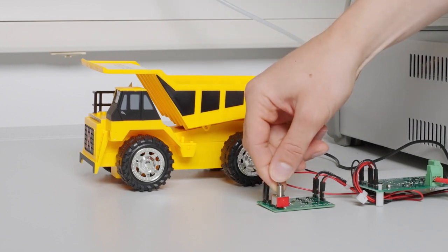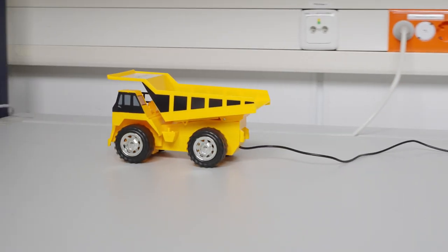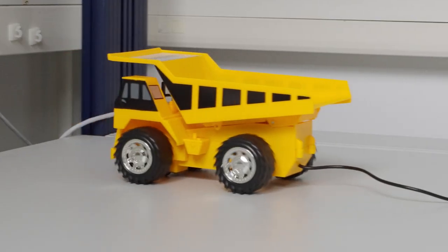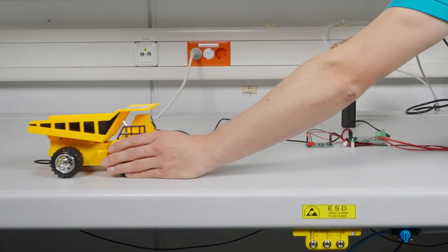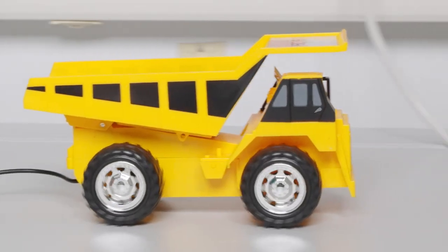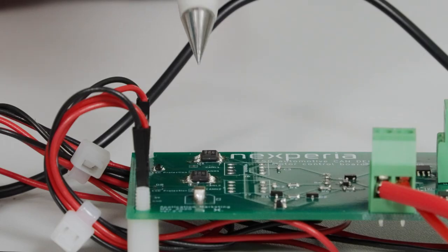Let's see how the truck drives. To simulate an ESD event with a magnitude of 30 kV, we position an ESD gun on the pad right next to the forward controlling CAN transceiver and perform a contact discharge. As you can see, the truck still drives as if nothing happened.